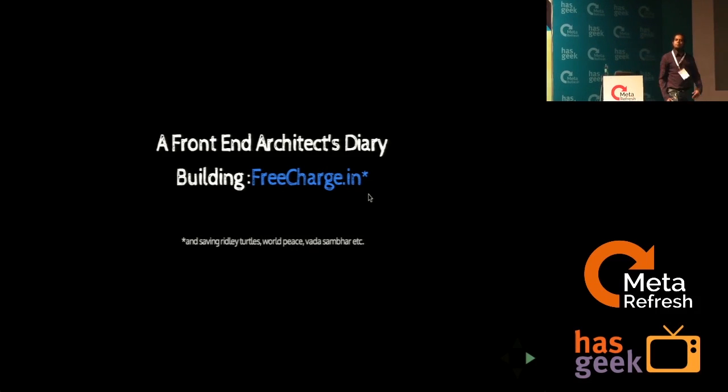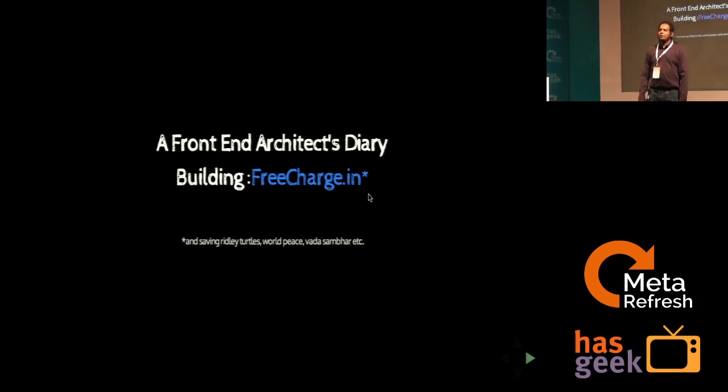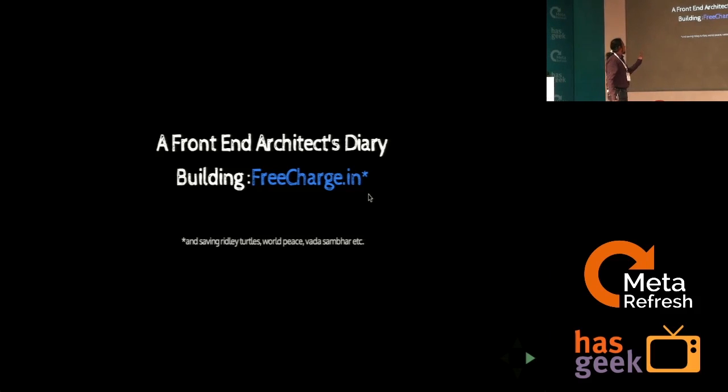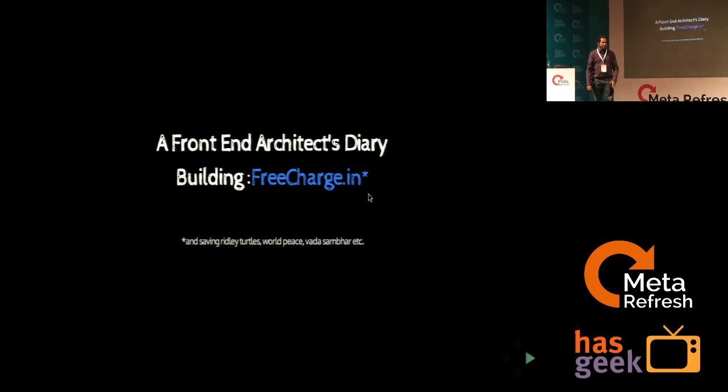Good morning, guys. Early morning in Bangalore, trying to figure out traffic and stuff. Thank you, Zainab, for the introduction. Today's talk is a front-end architect's diary building, rebuilding a website called freecharge.in, and that's a company that I work for.